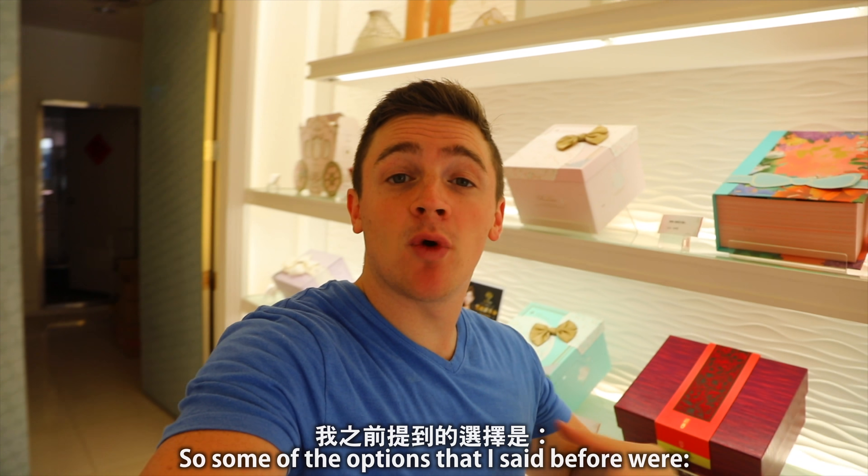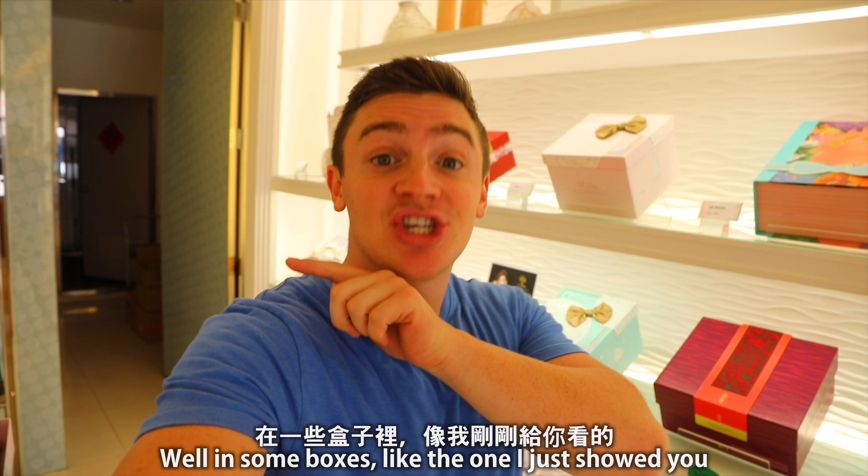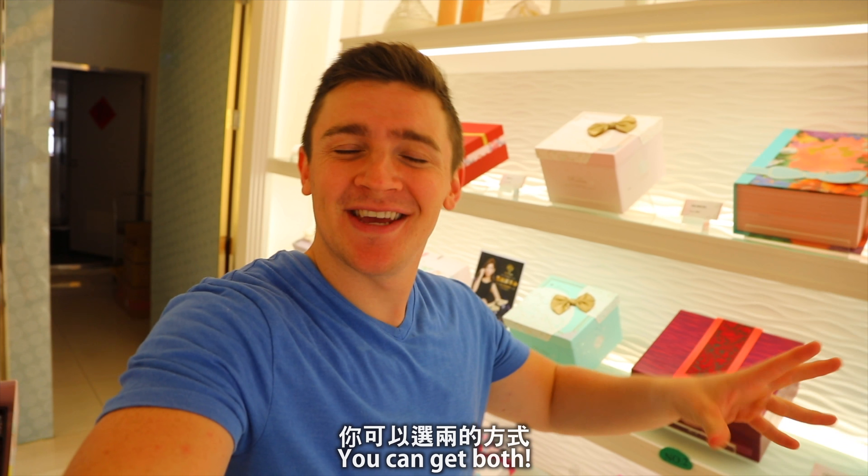So some of the options, as I said before, were Zhang Shi Shibing and Xi Shi Shibing. Well, in some boxes like the one I just showed you, you can get both. Isn't that the best?